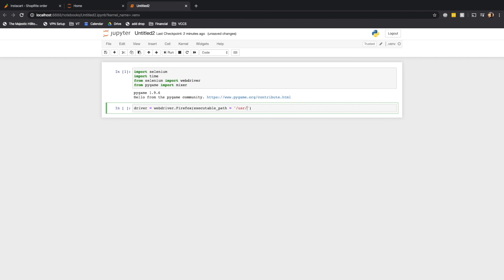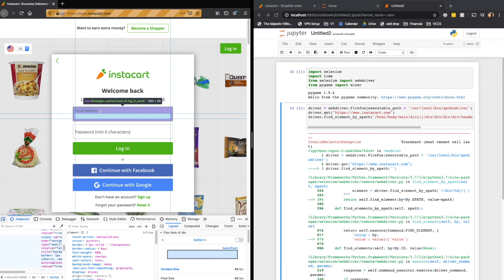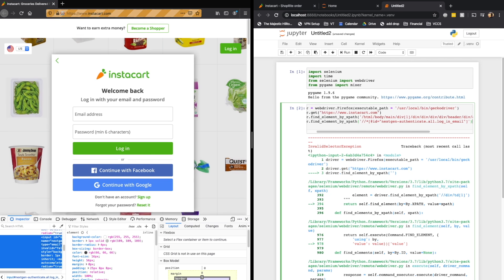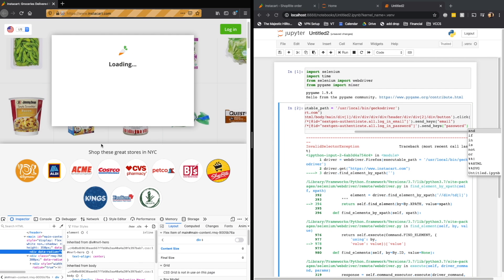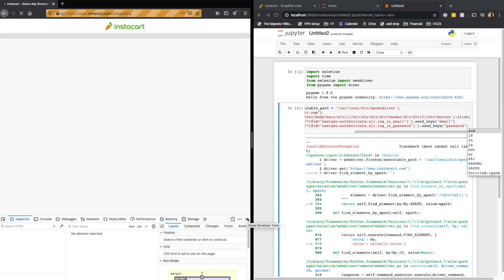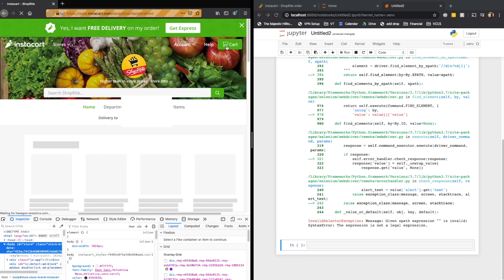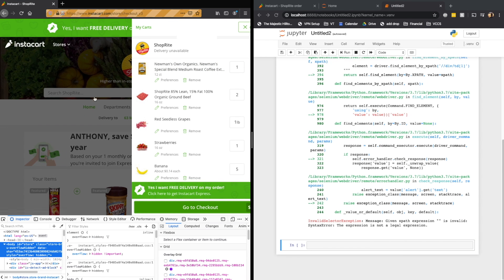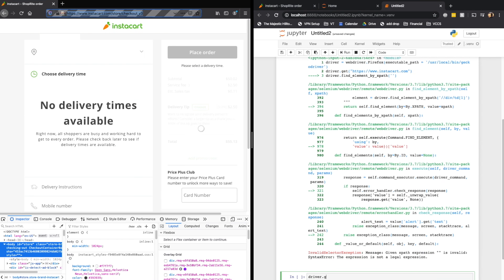Once we've gotten our script to pull up the Instacart web page, all we're going to do is write a login script that's going to log us into our Instacart accounts. We're going to repeat this process for things like the email address form and the password form as well. Now that we're logged into Instacart, all we need to do is go to the checkout page to begin the refresh automation process. I'm going to go to the checkout page myself, copy the link, and have the driver proceed right to that address.